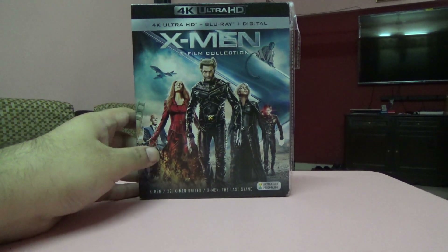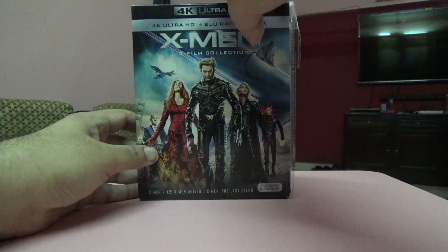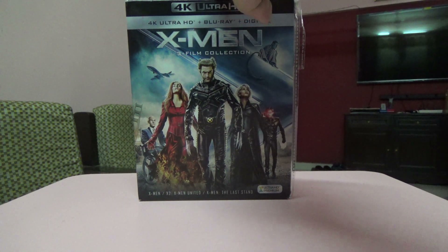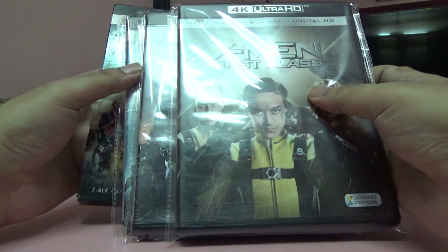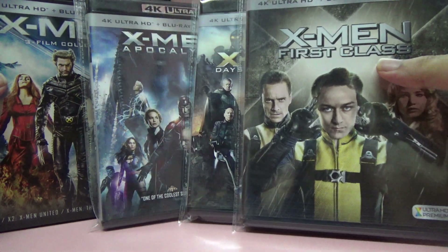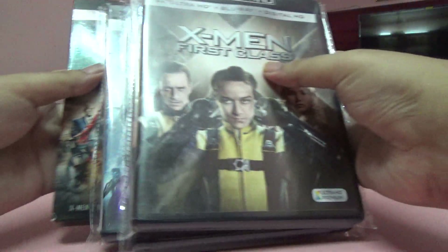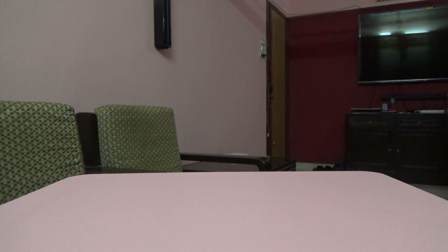Next is an X-Men three-movie collection. I bought all these sets together — X-Men: First Class, X-Men: Days of Future Past, and X-Men: Apocalypse. It's actually six movies and twelve discs in total, a complete set.